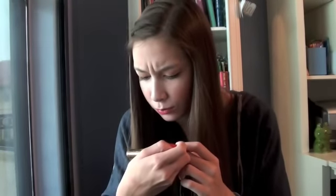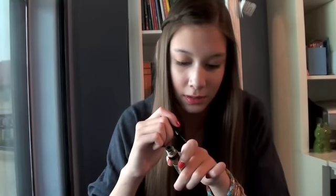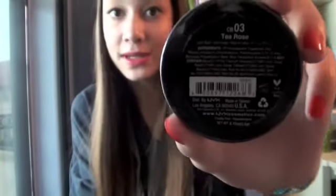Gold Candy Glitter Liner in Gold - I'll try to swatch this for you guys, it's that right there. And then I got a NYX Rouge Cream Blush in T-Rose. I actually always look for this every single time I go to Ulta and they never have it.